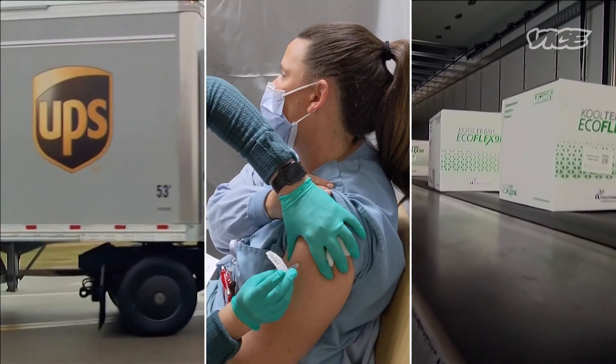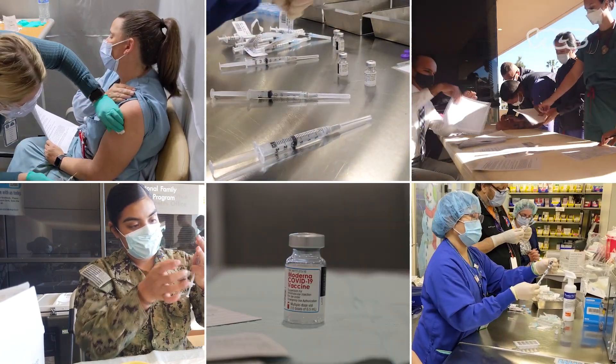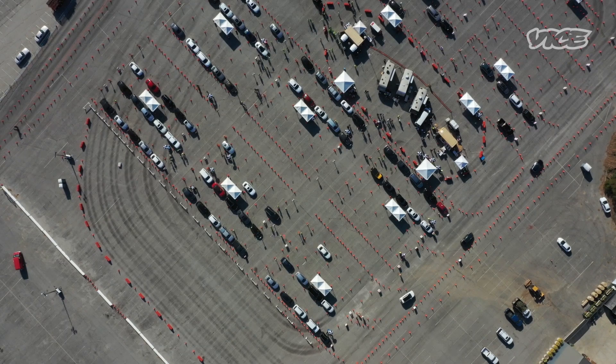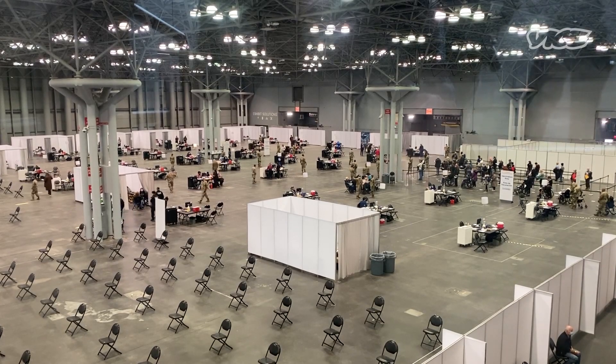As the vaccine rollout speeds up in the U.S., millions of Americans are wondering when, and more importantly, how they will return safely to their workplace. Will employers require everyone to get vaccinated for COVID-19? And can they even do that?